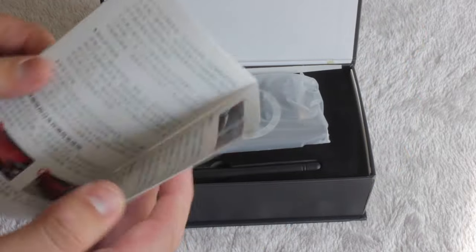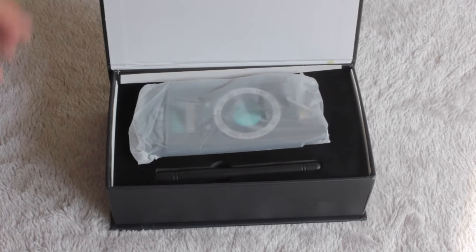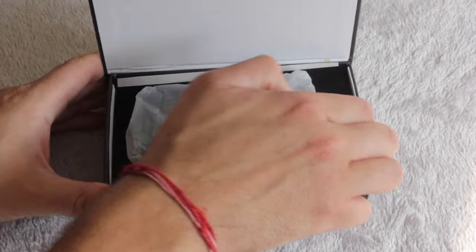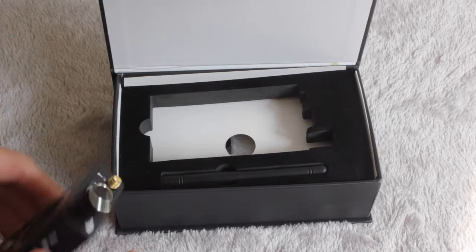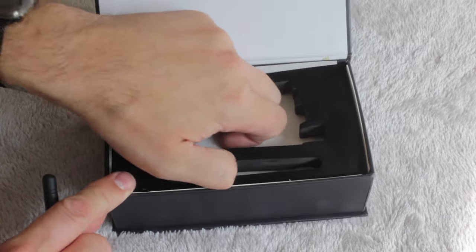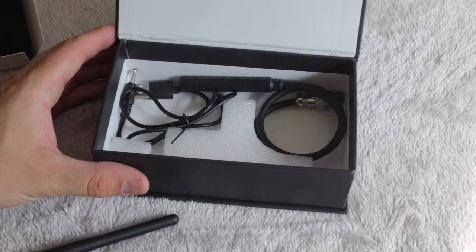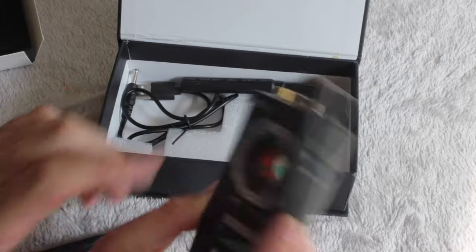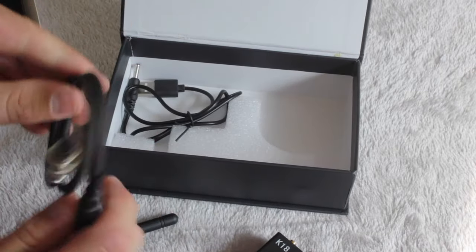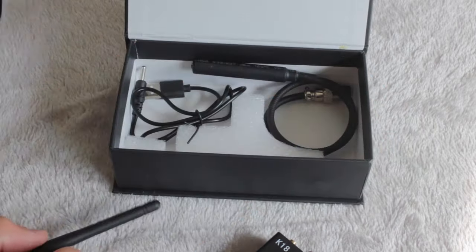The box comes with instructions primarily written in Mandarin, but with English instructions as well, wrapped in cellophane. It includes batteries, an aerial, a charging lead — since it has an internal battery that can't be replaced — and a coaxial probe for what the instructions call GS, which will be covered shortly.